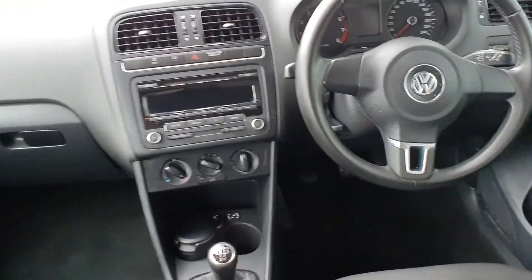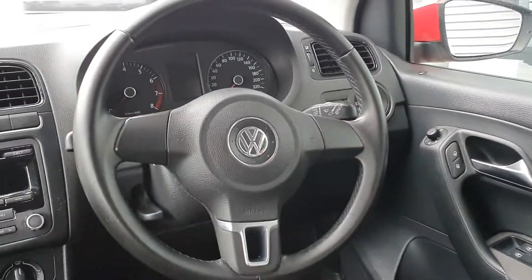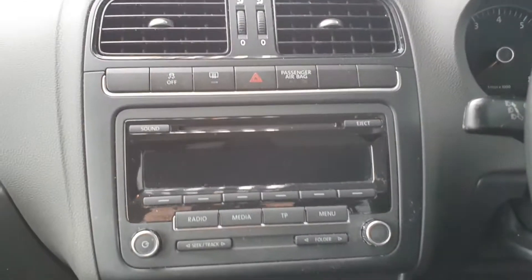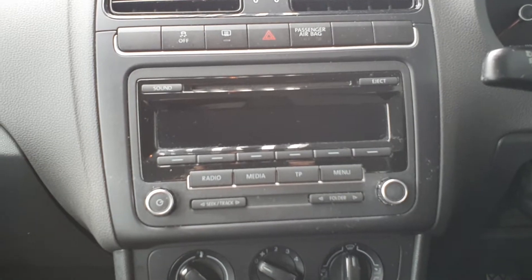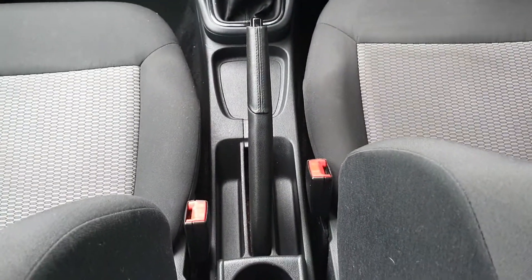Moving on to the inside, the car has front electric windows, electric mirrors, and a 3-spoke steering wheel. There's an on-board computer between the speedos, your radio here which has AUX, your climate control, your 5-speed manual gearbox, and your manual handbrake.